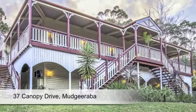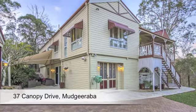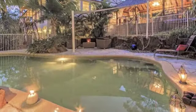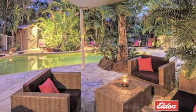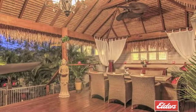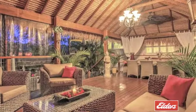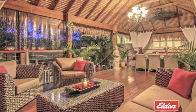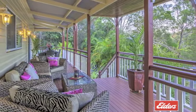Nestled in the Mudgeeraba Forest, this exquisite Queenslander is a true entertainer's delight. With a solar-heated resort-style pool and not one but four alfresco entertaining areas to enjoy, plus a great backyard for the kids. There's a fabulous Balinese-style hut by the pool with feature ceiling fans and loads of room for large gatherings. The lovely wrap-around verandas make the most of this serene setting.